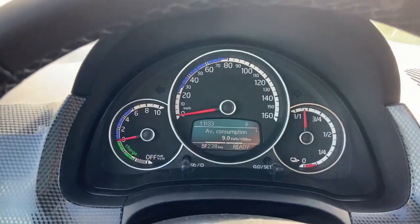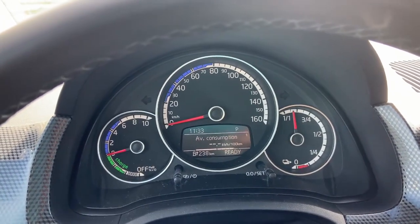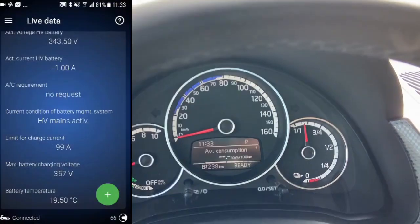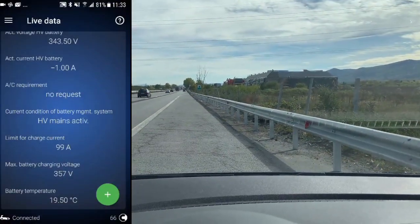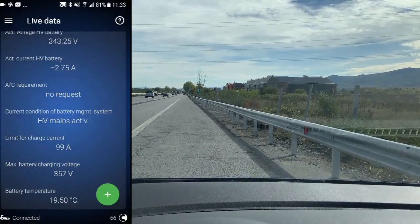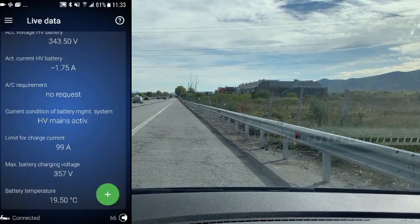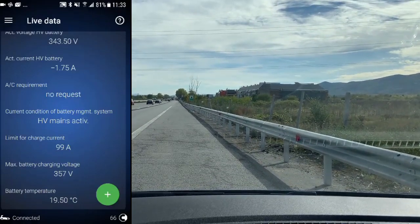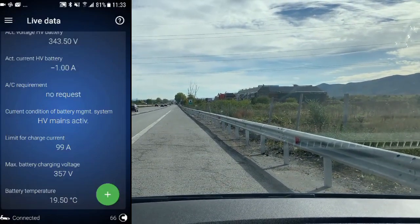I will reset the trip information here so I can start from the beginning. You can see that the battery temperature is 19.5 degrees centigrade. Let's see what will be the consumption and what will be the battery temperature when we go with around 80 km per hour.